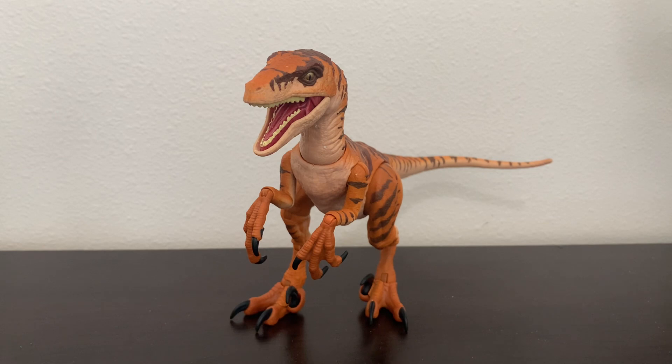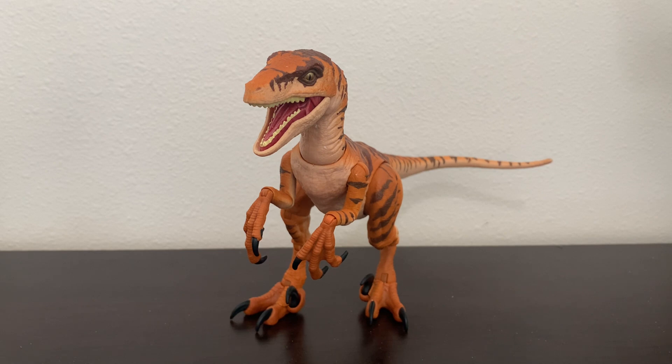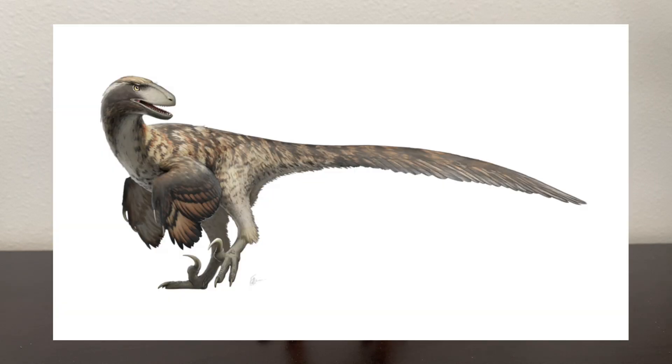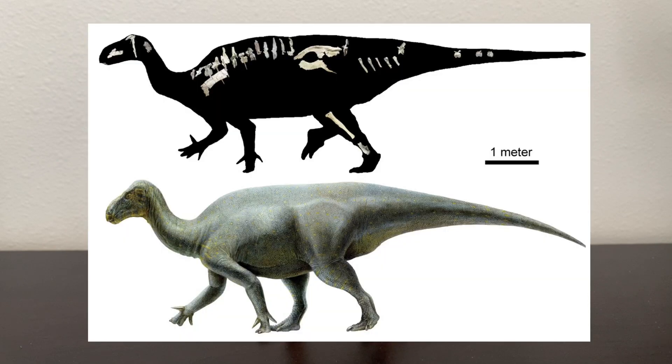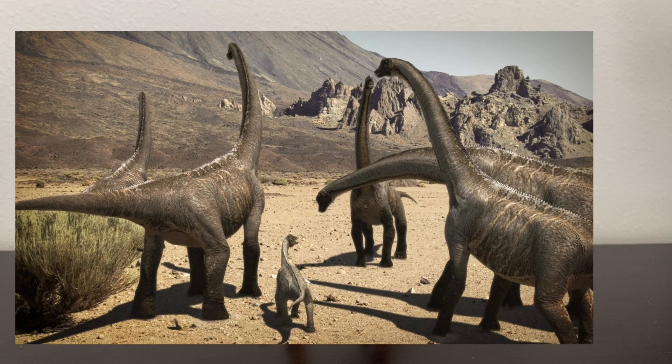Utahraptor was the largest predator in its environment that we know of, and was likely an apex predator. However, due to its large and bulky build, it probably wasn't as fast or as agile as some of its relatives, such as Velociraptor and Deinonychus. It was most likely an ambush predator, and it preyed on Iguanodontids, Therizinosaurids, and young sauropods.